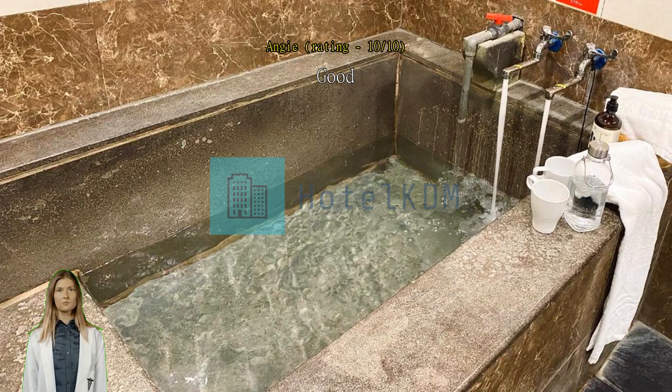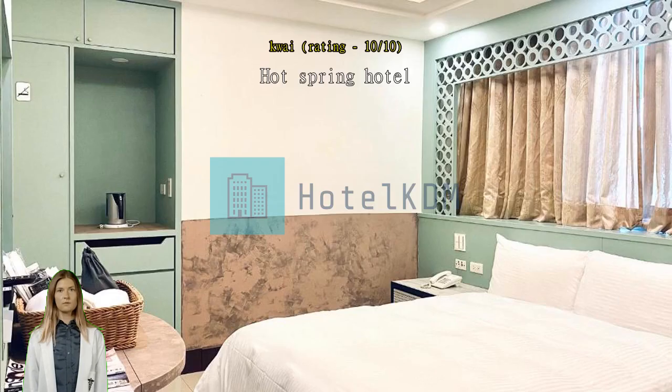This hot spring hotel is old but well maintained. The breakfast variety needs to be improved a bit, but overall guests are happy.